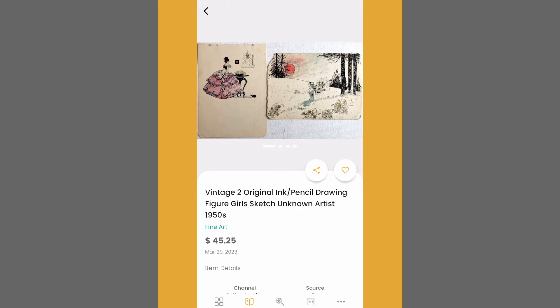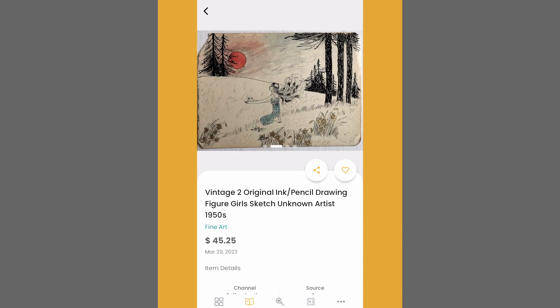These resold for $45 in 2023. Again, pretty simple drawings, faded paper, rough edges, maybe not in the best condition — but they have a lot of character to them.